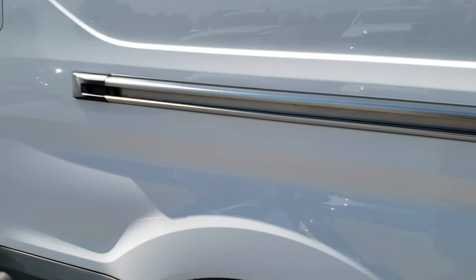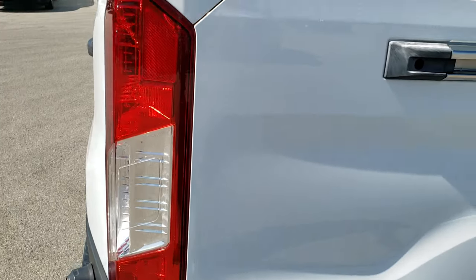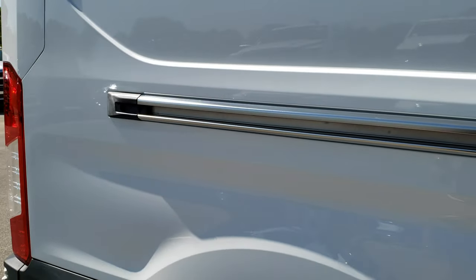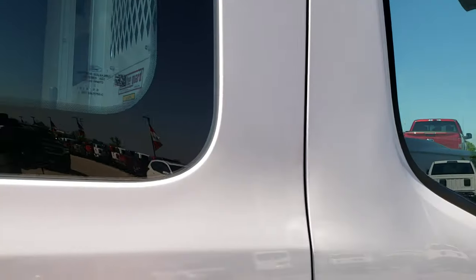We take these HD videos so if you are far away, or even if you're close by and just cannot make a trip down, you can still see the vehicle, hear the vehicle, and have confidence in what you're looking at before you even get here. There's a lot of space on the side for decals or logos or whatever you might want to put on the van. It has a nice glass window here on the door.